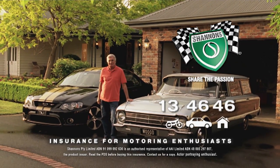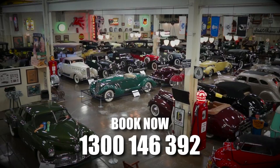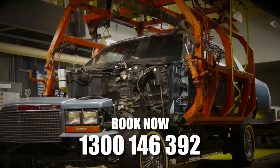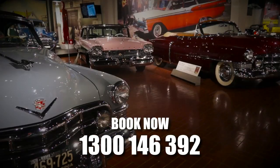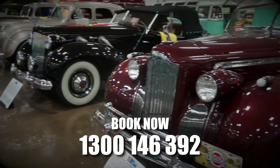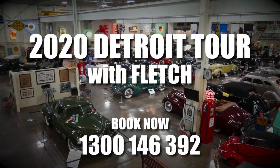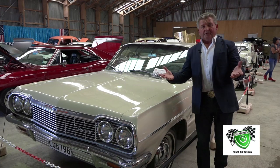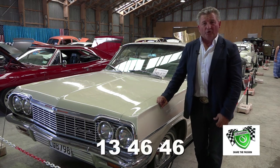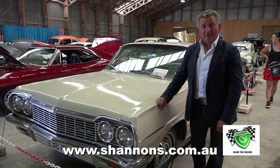Shannon's — insurance for motoring enthusiasts. In 2020, why not consider a Detroit tour with Fletch? Detroit — the automotive epicentre — will leave you gobsmacked. Imagine experiencing where automotive history on a grand scale began. Stay in fine accommodation, taking in some of the best museums and private car collections on the planet. Of course, if you own a classic, it just has to be insured with Shannon's. Give Shannon's a call for a quote on 13 46 46, or visit shannons.com.au.